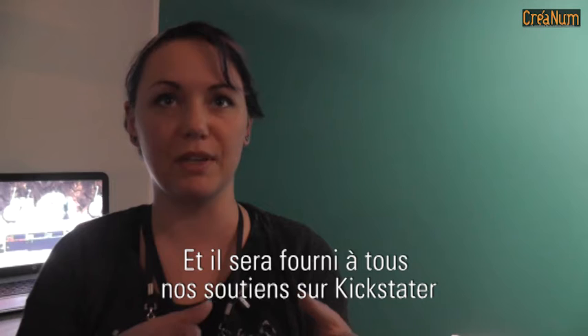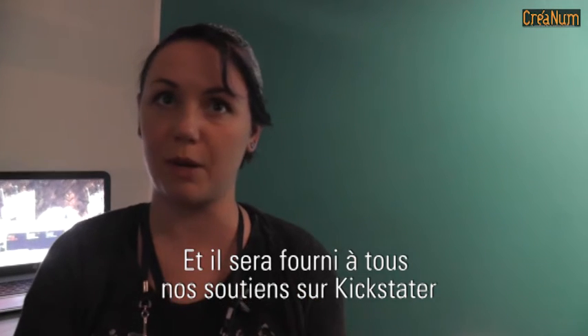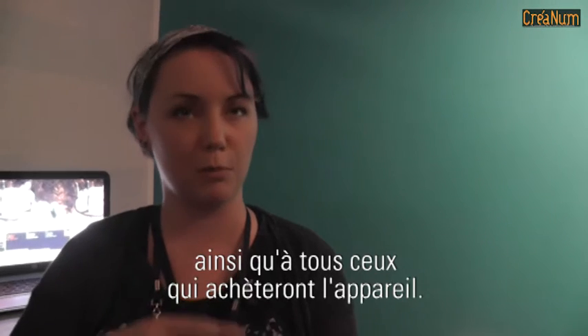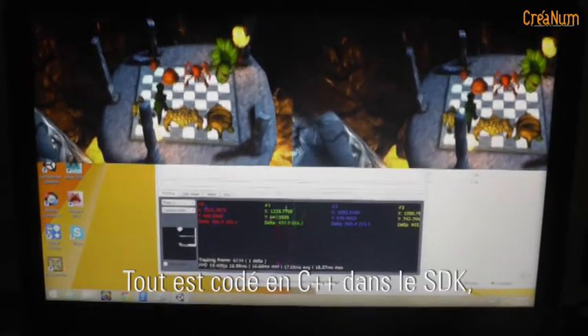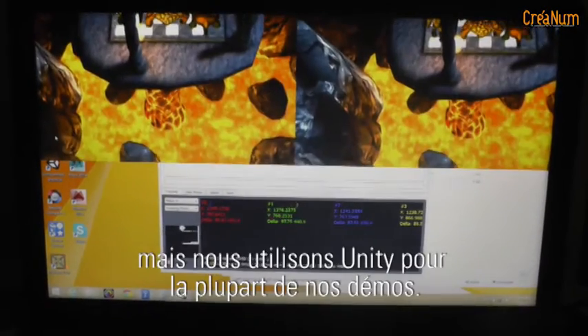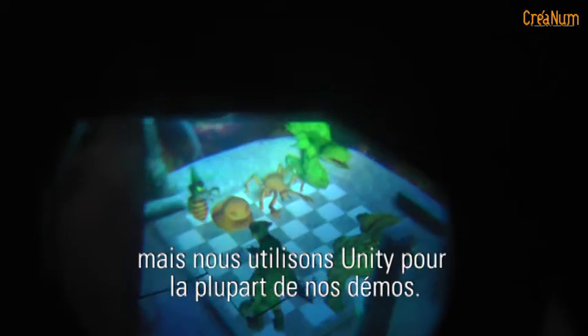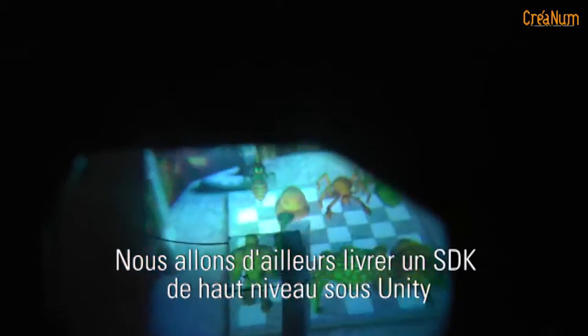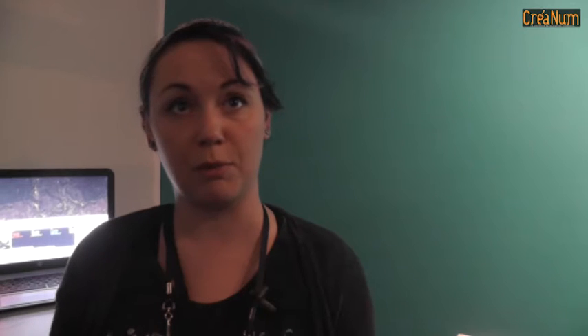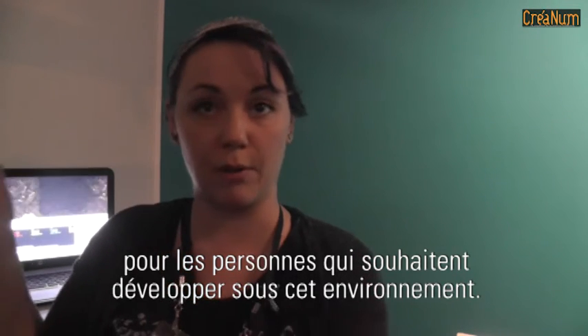We'll be providing that to all of our Kickstarter backers, as well as anyone who buys CastAR in the future. Everything's written in C++, including the software development kit, but right now we're using Unity for most of our demo development, and we're going to be supplying a higher-level SDK that will work with Unity for people who want to develop in this environment.